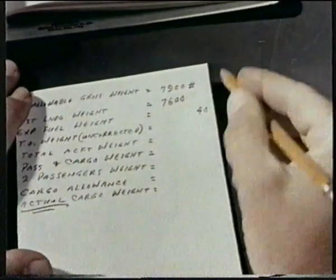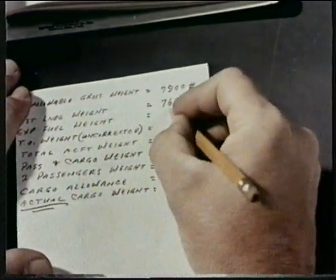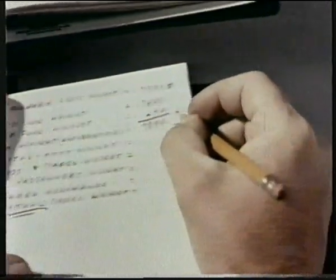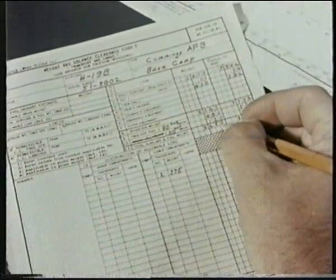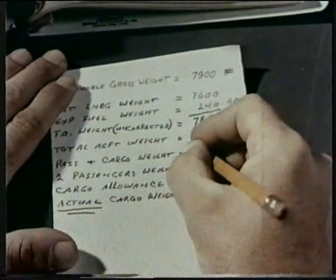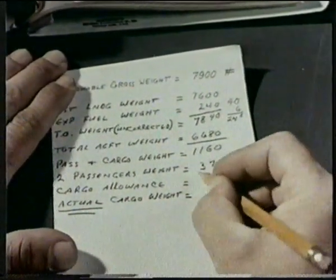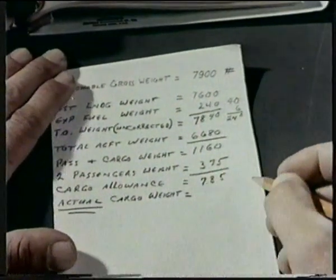Previously, the estimated expendable fuel was 40 gallons, or 240 pounds. So the takeoff weight can be 7,840. The total aircraft weight, including the reduced fuel, is 6,680. Subtracted from takeoff weight, we get 1,160. Less passenger weight gives a cargo weight of 785 pounds.